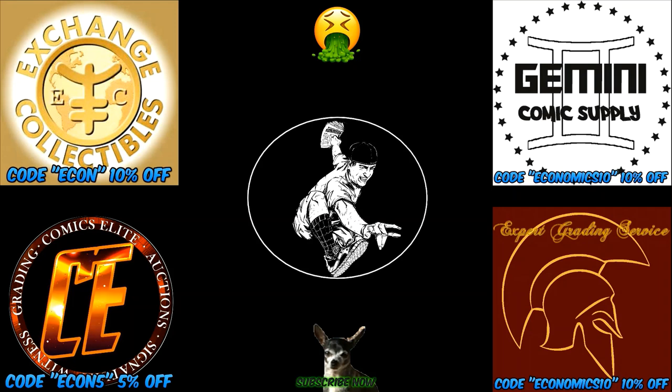Hey guys, thanks so much for watching. If you want to use any of the coupon codes, go ahead — it's all there for you to use. Please check out this sick video next. Hit that like button, throw a comment down, and please subscribe. Love you guys — stay sick, see you later.